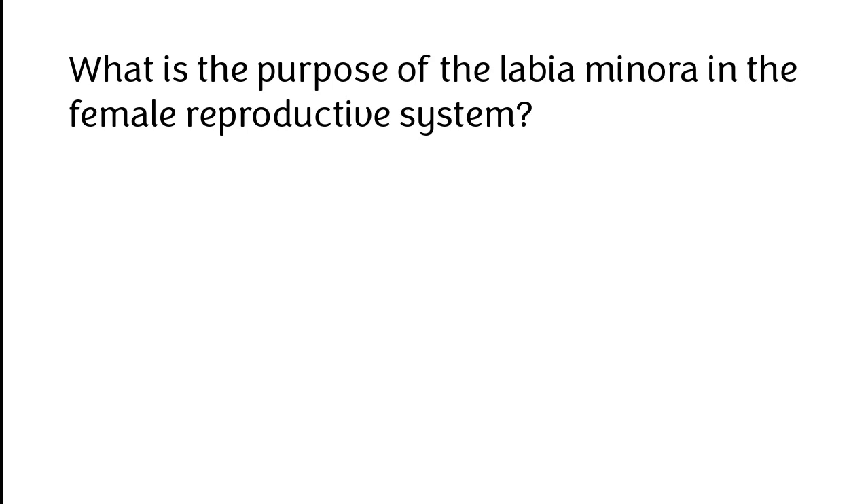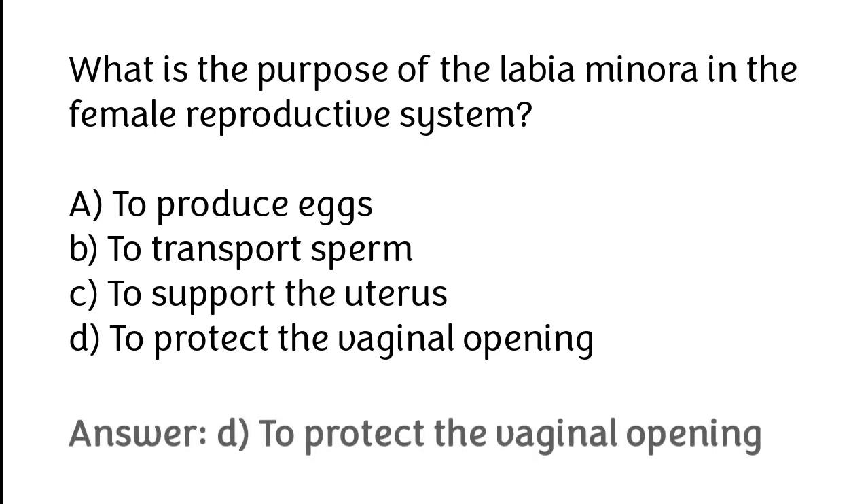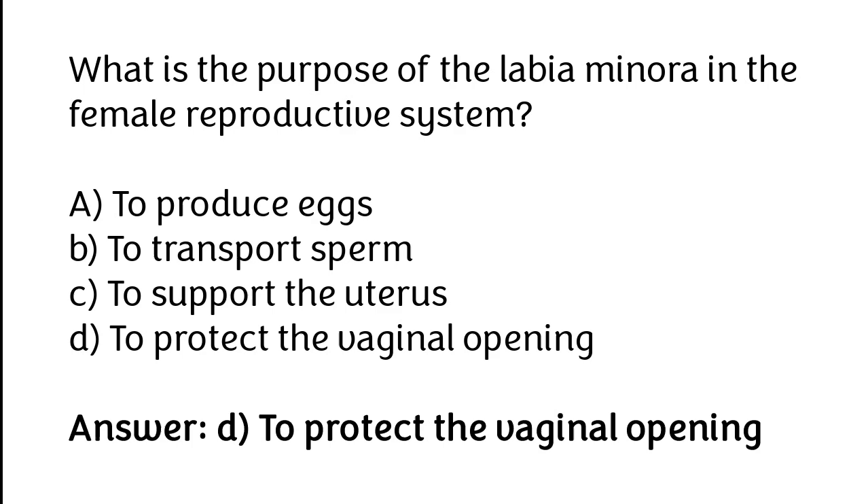What is the purpose of the labia minora in the female reproductive system? A. To produce eggs, B. To transport sperm, C. To support the uterus, D. To protect the vaginal opening. The correct answer is option D: To protect the vaginal opening.